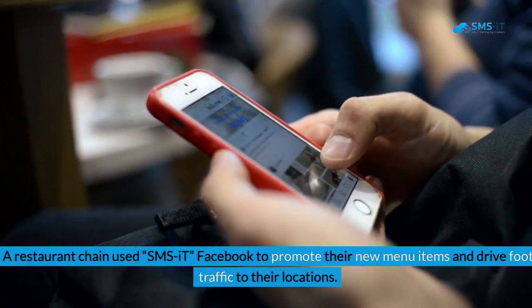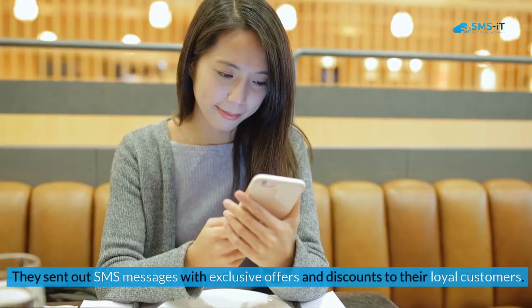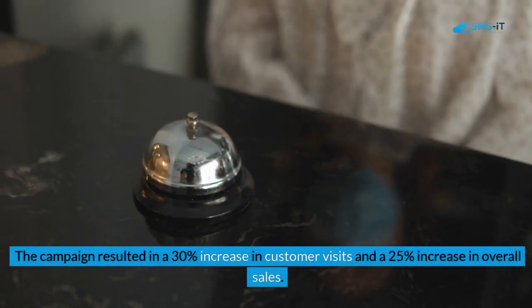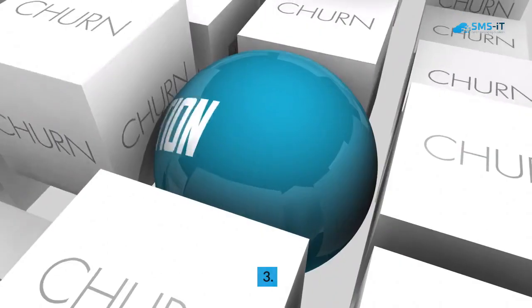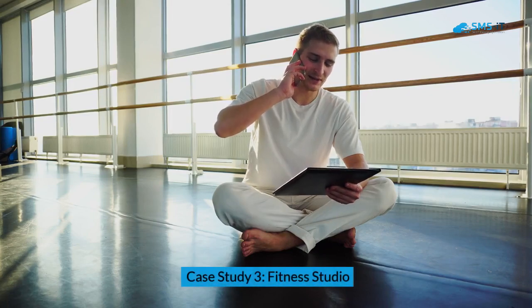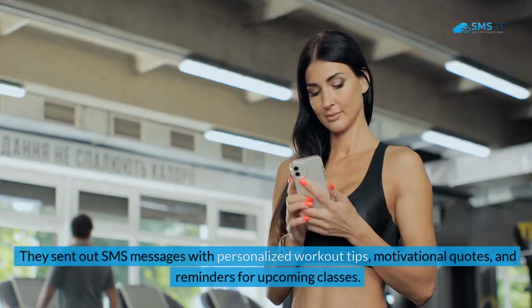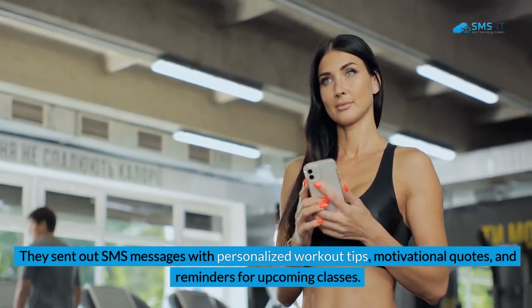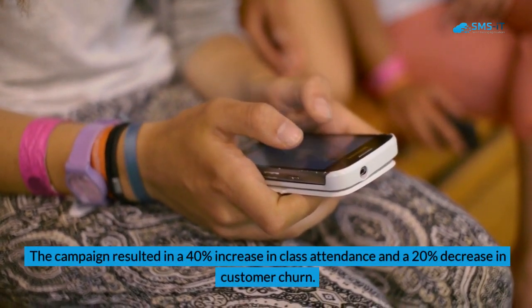Case Study 2 — Restaurant Chain: A restaurant chain used SMS it Facebook to promote their new menu items and drive foot traffic to their locations. They sent out SMS messages with exclusive offers and discounts to their loyal customers. The campaign resulted in a 30% increase in customer visits and a 25% increase in overall sales. Case Study 3 — Fitness Studio: A fitness studio used SMS it Facebook to improve customer engagement and retention. They sent out SMS messages with personalized workout tips, motivational quotes, and reminders for upcoming classes. The campaign resulted in a 40% increase in class attendance and a 20% decrease in customer churn.